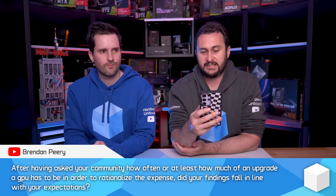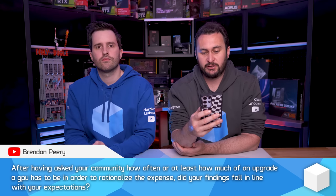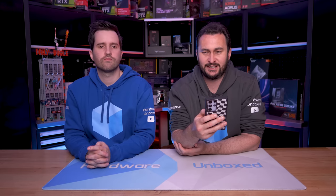After asking your community how much of an upgrade a GPU has to be to rationalize the expense, did your findings fall in line with your expectations? I don't really have firm expectations for that sort of stuff — I just wonder and ask. We're pretty reasonable and realistic: we're not expecting you to upgrade every single year, and a 10% performance gain at the same price point isn't going to entice anyone to upgrade. It's just not worth it.